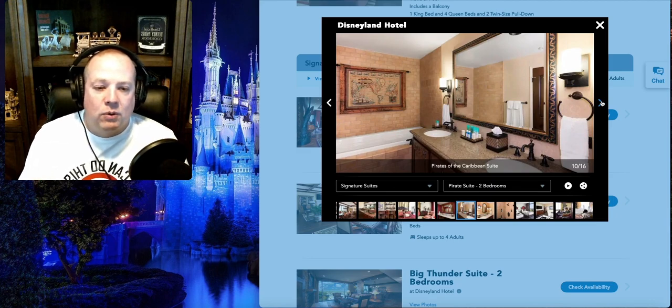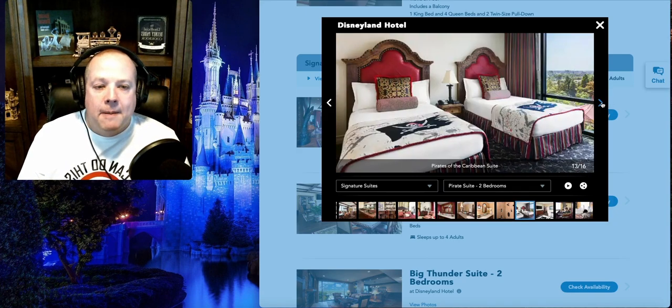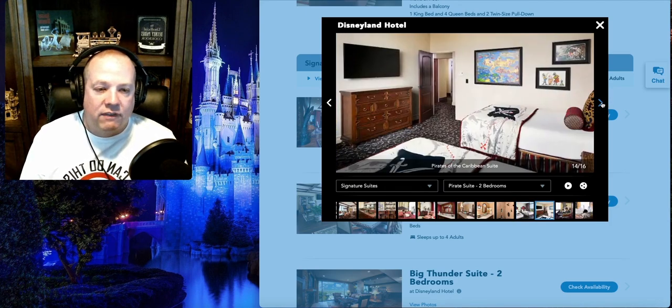The Pirates of the Caribbean Suite has two bedrooms each with their own bathroom. The master has a king-size bed, separate sitting area, walk-in shower, toilet, and two sinks — normal granite-type finishes rather than the copper of Big Thunder Mountain. The second bathroom has a bathtub and walk-in shower. One bathroom has a bricked-in shower and the other has a tile shower, and the last bedroom has two twin beds — perfect for kids. It's on one of the top levels of the Disneyland Hotel, so you get great views.